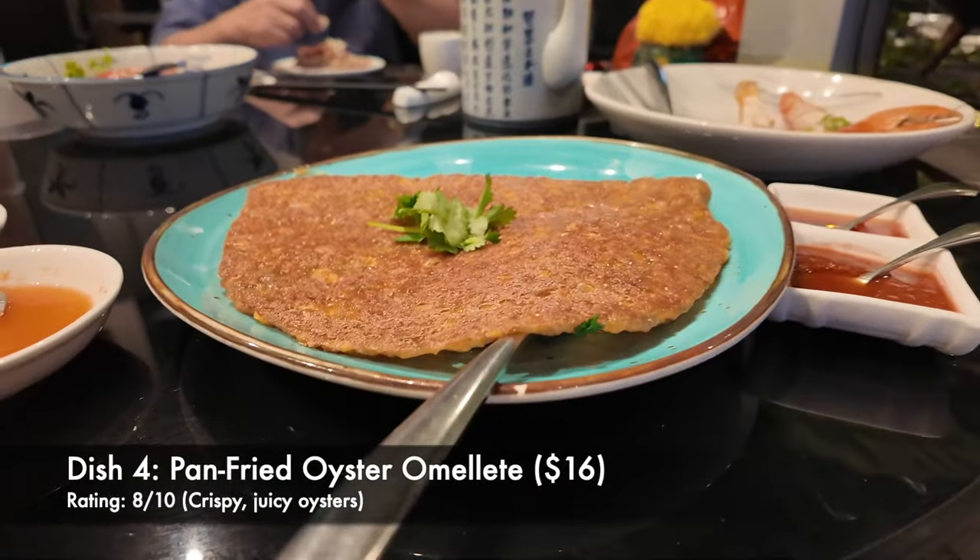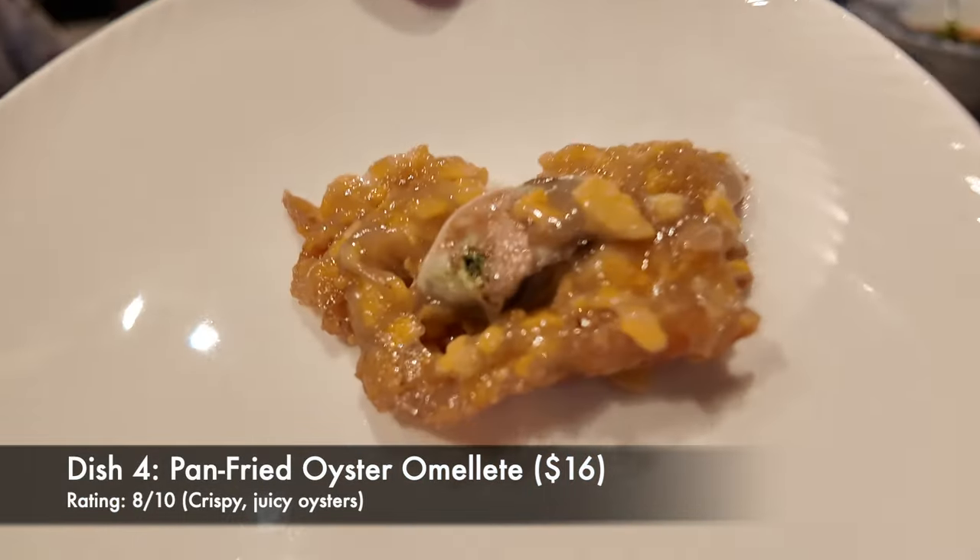Next up we have the oyster omelette. Look at this — the oyster is under it.